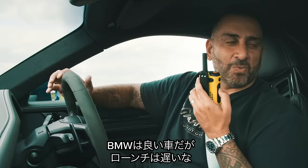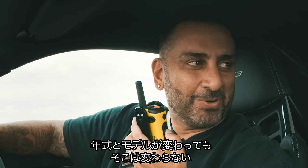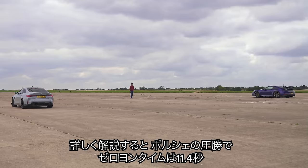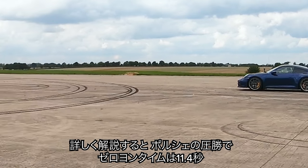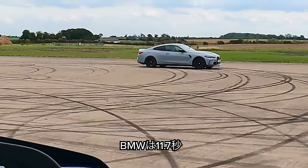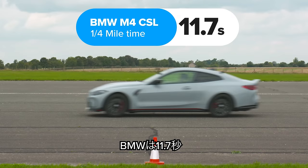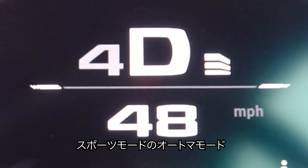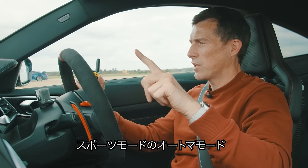BMWs are great cars. When are they going to sort out the launches though? We've been experiencing this for how many cars, how many models — they still don't get it right. Porsche though, nails it every time. So what exactly happened? The Porsche won, completing the standing quarter mile in 11.4 seconds. The BMW finished in 11.7 seconds. Now we have a rolling race from 50 miles an hour. The cars are in their sportiest settings and automatic mode for the gearbox.